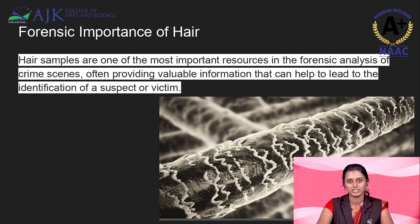As a forensic scientist, we will be getting hair in many cases, such as murder cases and property cases. In many cases, we will be getting hair, so it is important to know about the hair.